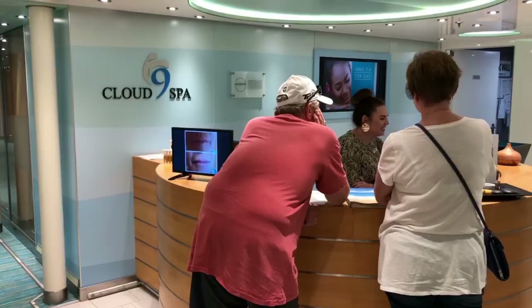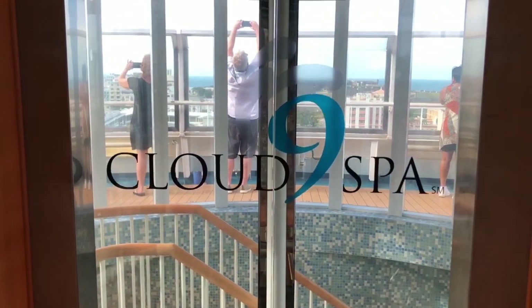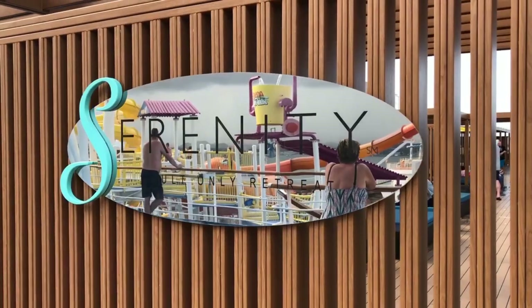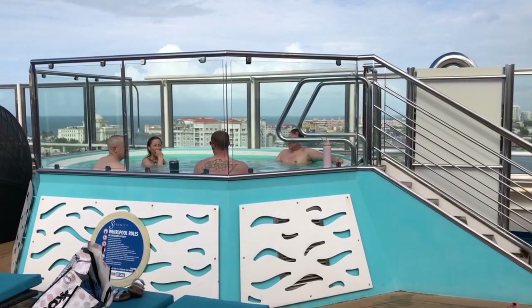We are on deck 12 forward at the entrance to the Cloud 9 Serenity Spa. There's an elevator in there that takes you to the 14th floor, which is the Serenity Spa, and then you go up to the 15th deck where you have the Serenity adults-only section. They have loungers, two hot tubs, and a bar up here. I hope you guys enjoyed the tour of the Carnival Breeze. I do have more Carnival Cruise tip videos down in the description box below, so check those out and see you on the next video.